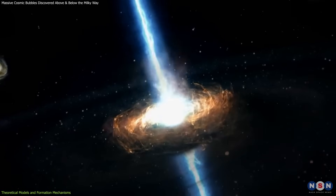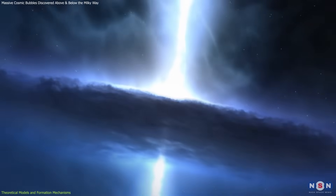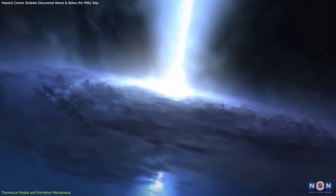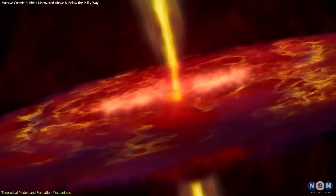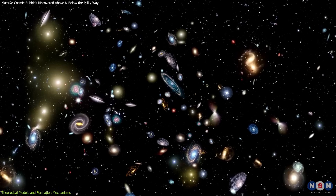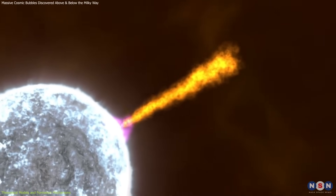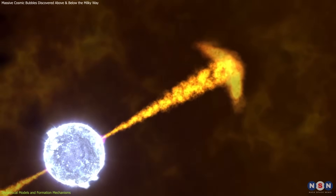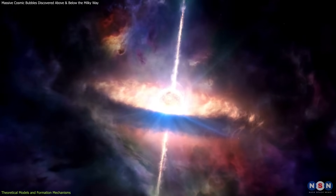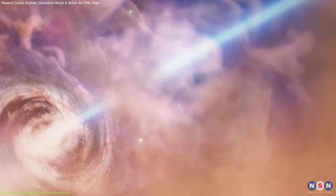This could have occurred through a process known as a black hole jet, where a surge of matter is funneled toward the black hole before being expelled outward at extreme speeds, heating the surrounding gas and producing the observed gamma-ray and X-ray signatures. This theory is supported by observations of similar structures in other galaxies, where active galactic nuclei produce energetic outflows that shape the host galaxy's environment. The idea that our own galaxy underwent such a period of intense black hole activity suggests that Sagittarius A* was once far more active than it is today.